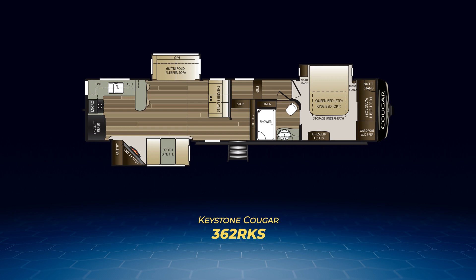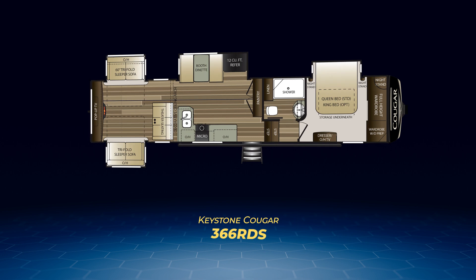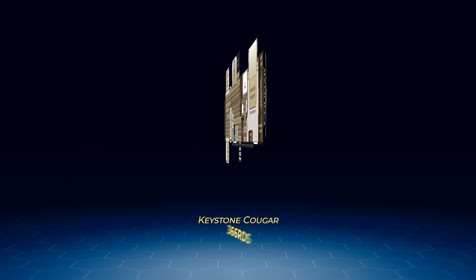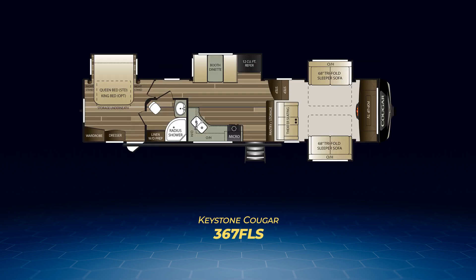Are you a camper who loves the quiet solitude that a den can bring? Check out the 366RDS. This mid-profile has a rear den complete with a pair of tri-fold sleeper sofas in opposing slide-outs and theater seats that face a massive entertainment center with a fireplace and pop-up TV. In the middle is an L-shaped kitchen abutting the theater seats, a booth dinette with fridge in a slide-out, and a full-length double-door pantry finishing off the living area.